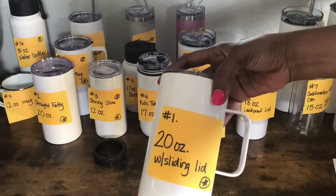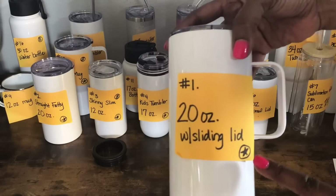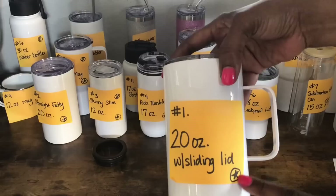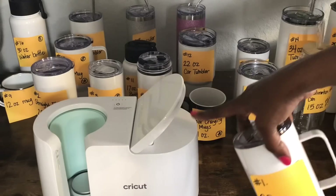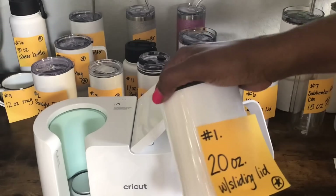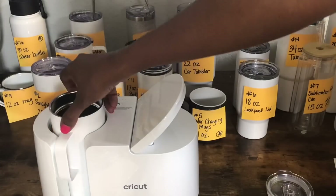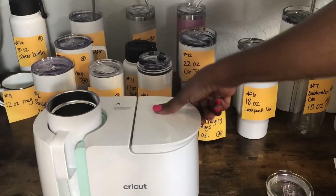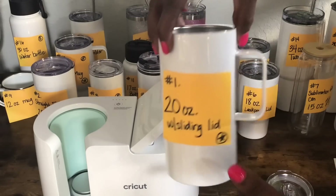Tumbler number one is a 20 ounce with a sliding lid. Any tumbler that you see that has a star on it means it will fit in the Cricut mug press. Let me show you — I have my Cricut mug press right here. If I wanted to sublimate this one, I would remove the lid and slide it in just like that and my mug press closes. So any of these you see with the star, I know will fit at least somewhat in the Cricut mug press.